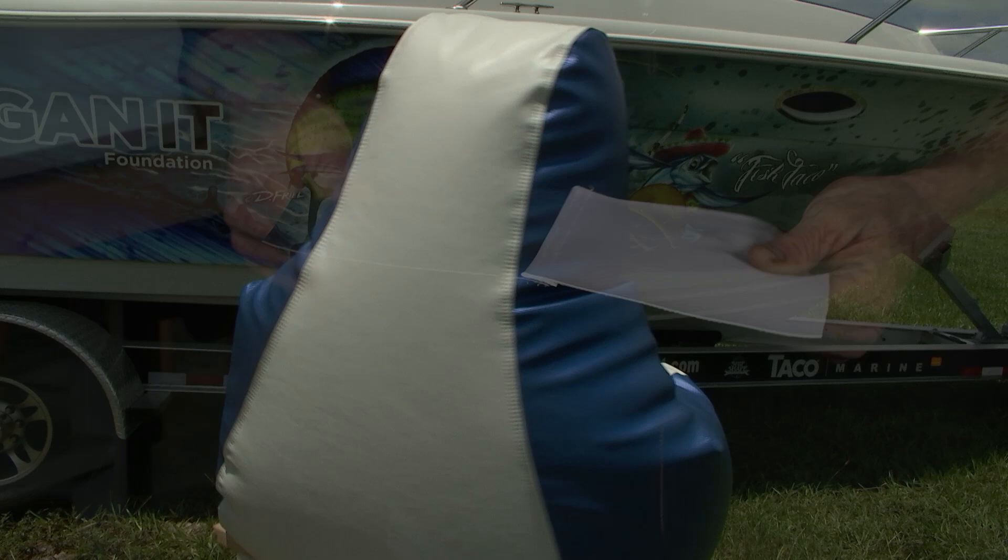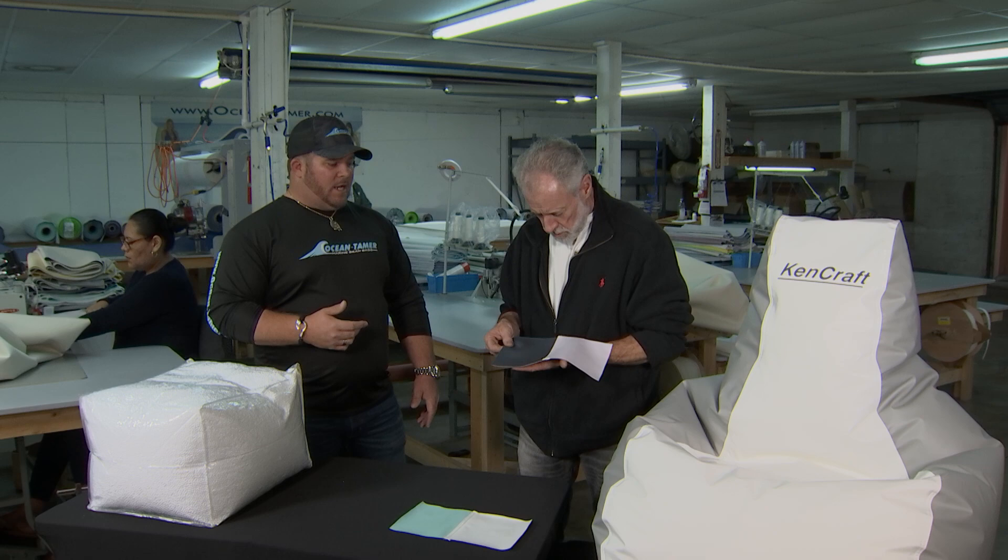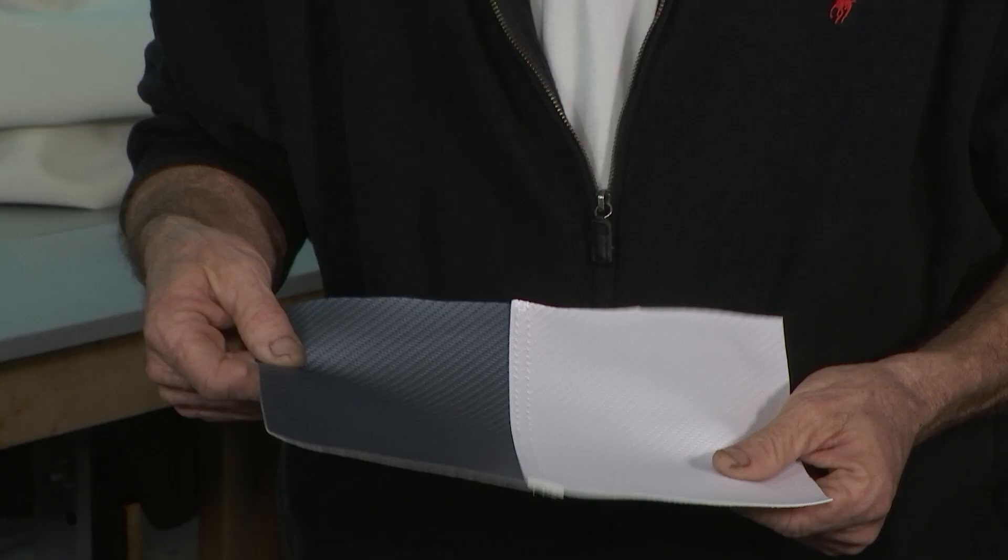What makes a beanbag chair marine-grade versus a traditional one you'd have in your living room? We manufacture all our products with marine-grade materials — a heavy-duty 26-ounce marine vinyl, all double-stitched with heavy-duty marine thread. When I say marine, that means it's UV and mildew resistant. It's also a heavier-duty material, so when it's outside you're not going to have mildew problems or sun deteriorating the vinyl or thread. This one here has a carbon fiber textured look — just a fancier aesthetic option.